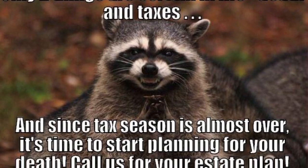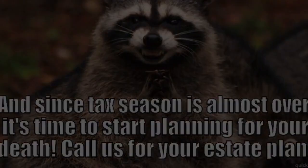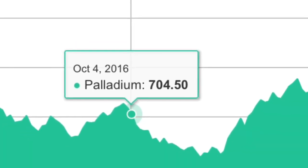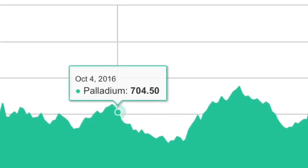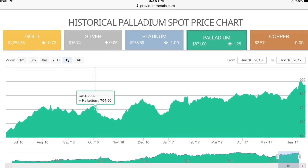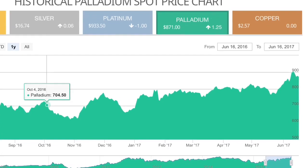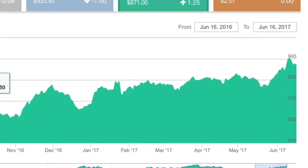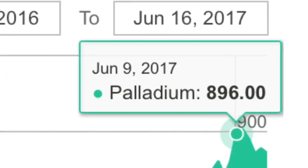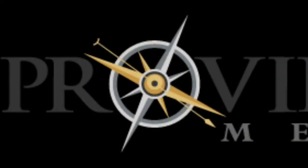There is a one thousand dollar minimum to sell to Provident. I had a palladium one ounce bar — a PAMP Suisse bar — that I bought in the fall of 2016. I thought I got in too early, and I did just a little bit, but as the year went on we kept making our way up. At the beginning of June we spiked real nice and I decided I better take my profits, so I sold that and a couple of other things. This is a recording of how I did that.